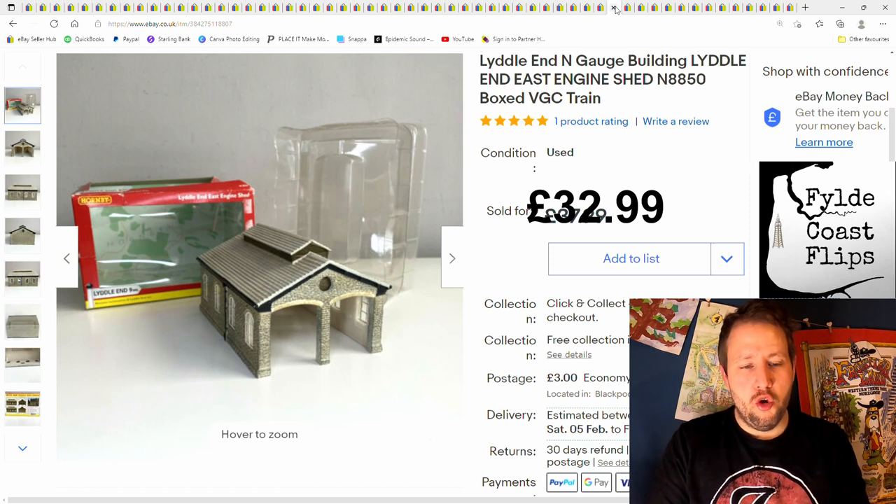This is a Hornby model train engine shed. £37.99 plus postage.